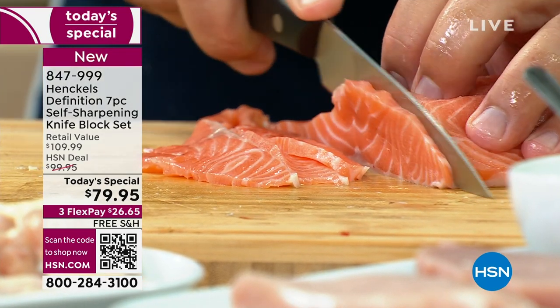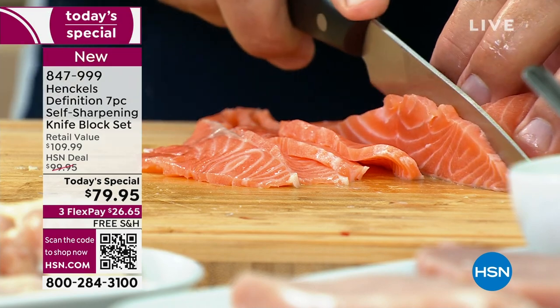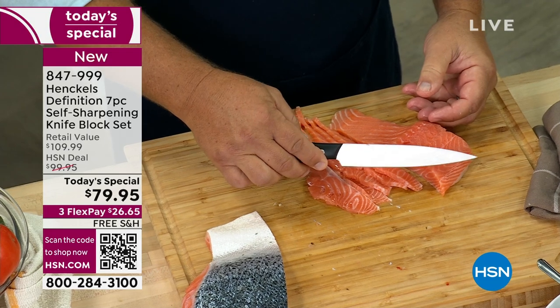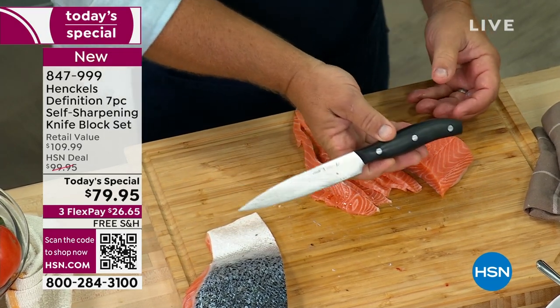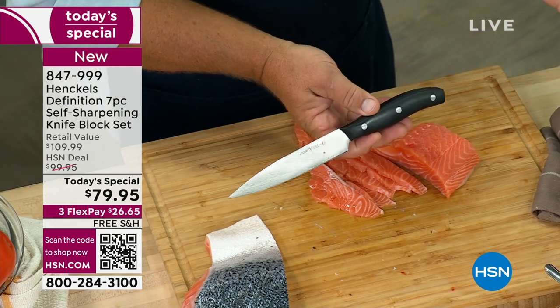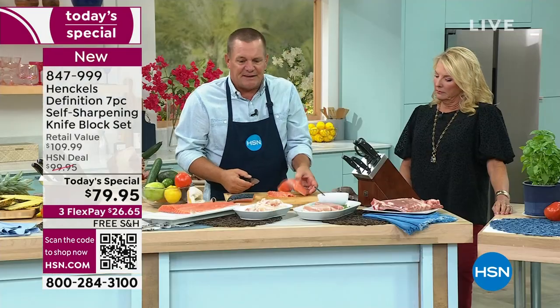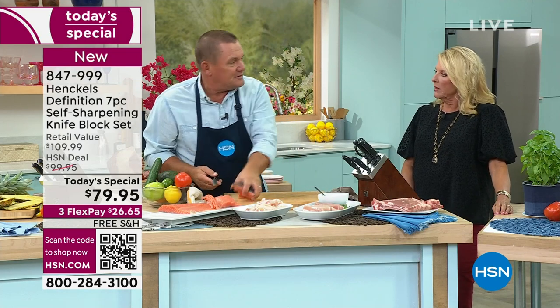We mentioned it in the last hour: there are two really important investments that you need to make in the kitchen. One is your cookware. The other is a good set of cutlery. And not only in the kitchen — these are great out by the grill. Put a set out by your outdoor kitchen or out by the grill, and it's fantastic. Because we always need a good, sharp knife — always.